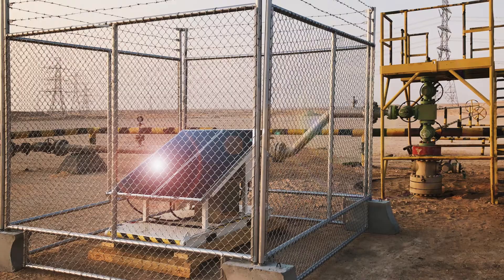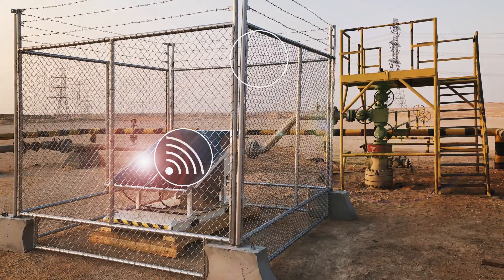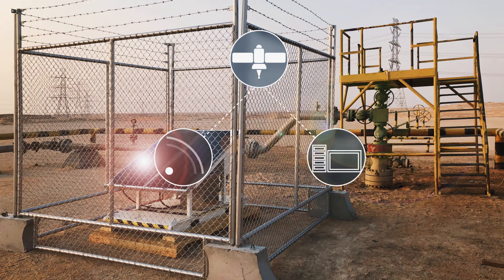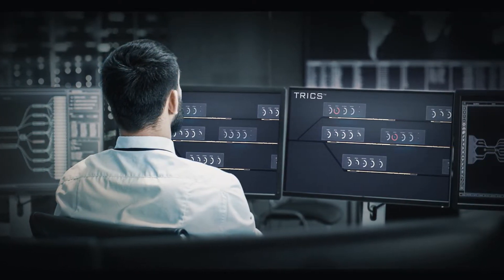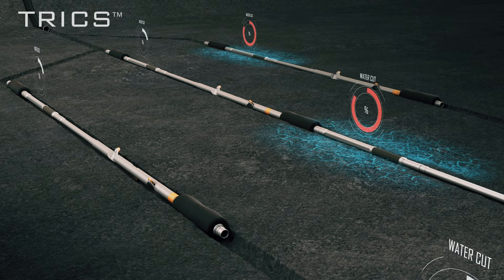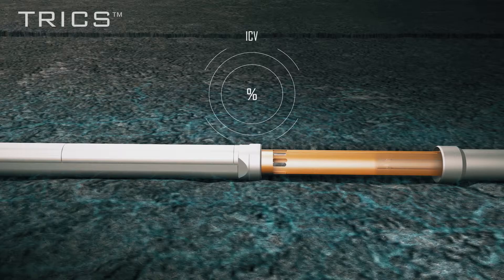Laterals can be fully or partially completed with TRIX and readjusted over the life of the well as needed. Each zone has a retrievable plug-and-play TRIX unit. TRIX units have integrated energy harvesting, power storage, production logging sensors, and an inflow control valve.